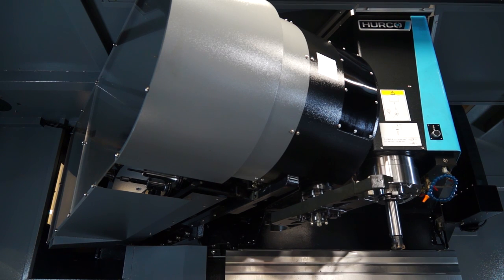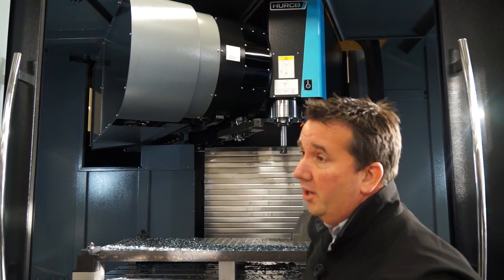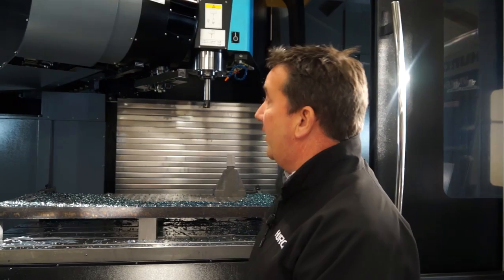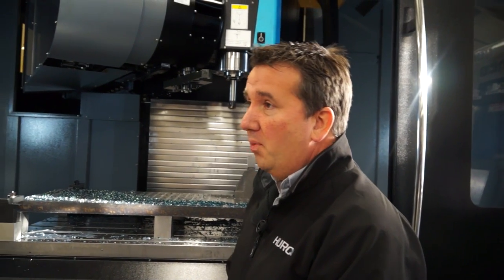One of the things that looks a little bit different in terms of the configuration is this tool changer. Yeah — this is a large capacity tool changer. It's 32 positions; it's a caterpillar tool changer, so we can increase the capacity over a circular drum tool changer. We've increased the capacity from 24 to 32 by having this configuration. Most tool changers might have 24 or 30, so that extra capacity makes a difference. On this machine, for instance, we have a part probe, so that's taking up one position — an extra one or two positions is very valuable.